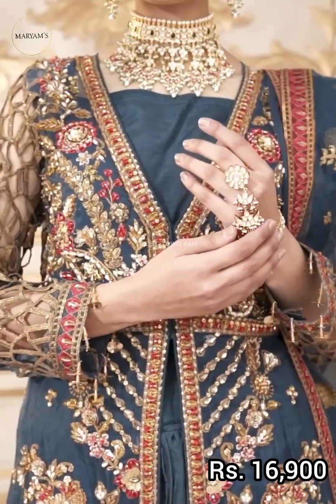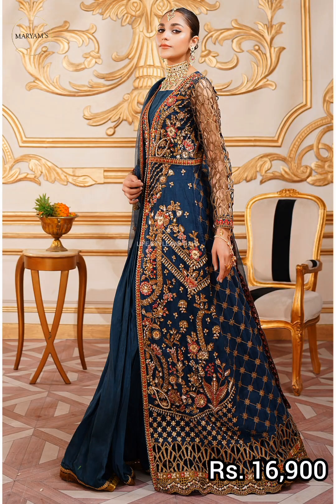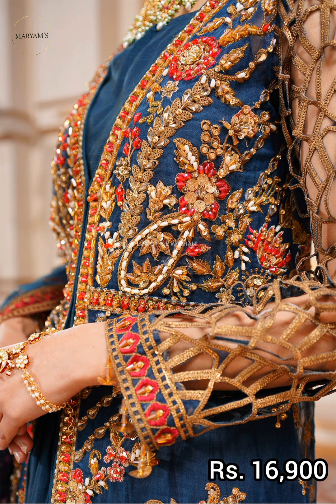Embroidered organza dupatta in two parts, embroidered in two parts. Embroidered trouser border with dyed grip in trouser. This is the last article of this collection.